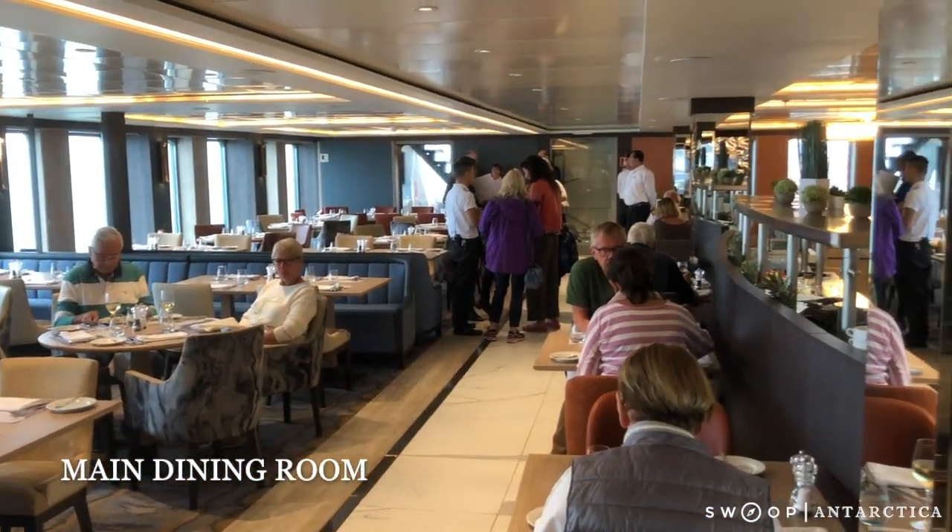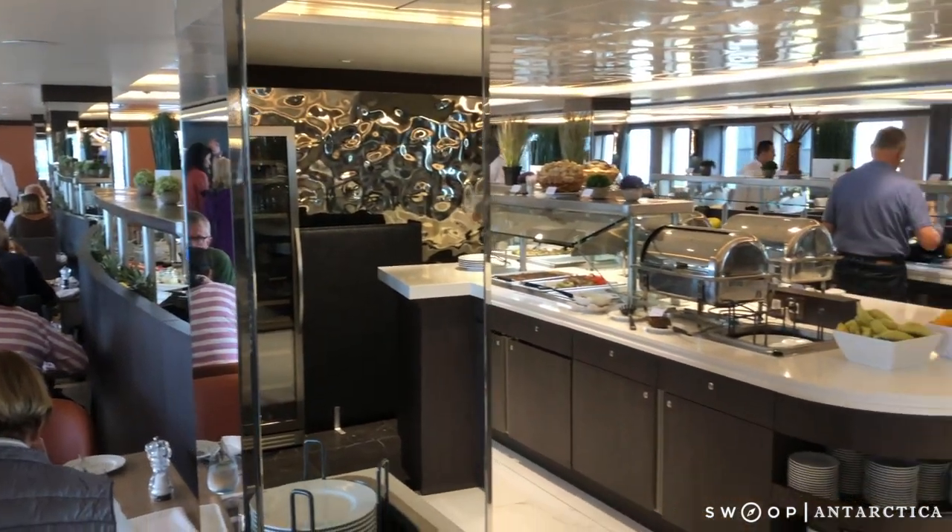This is the main dining room. It's got open plan seating, and table sizes range from 4 to 10.